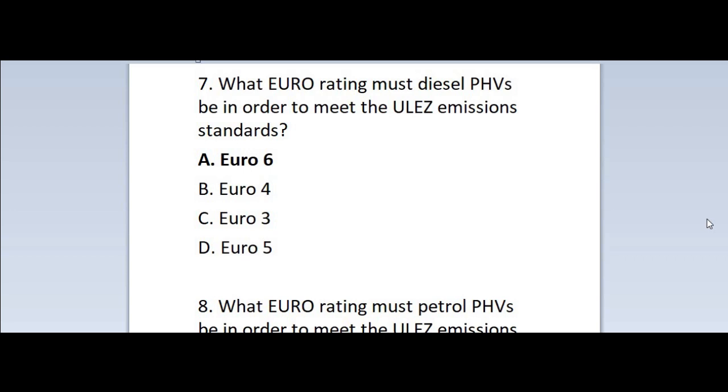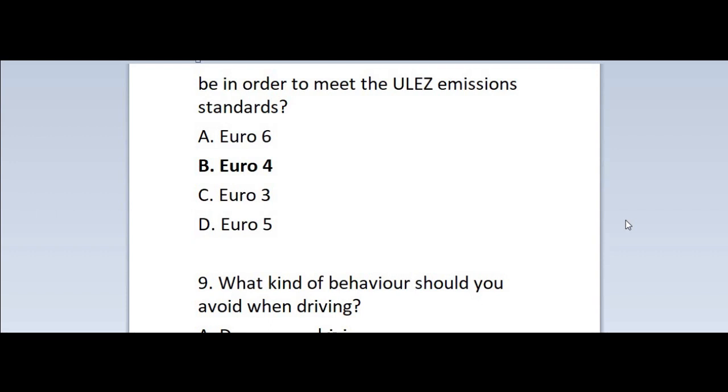Question 7: What Euro rating must diesel PHVs be in order to meet the ULEZ emissions standards? A. Euro 6. B. Euro 4. C. Euro 3. D. Euro 5. Correct answer is A — Euro 6.